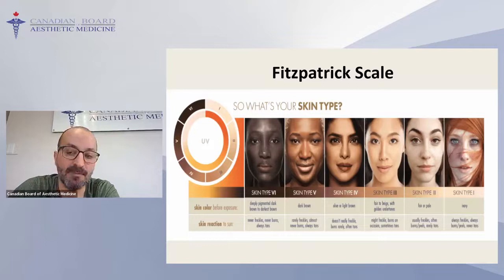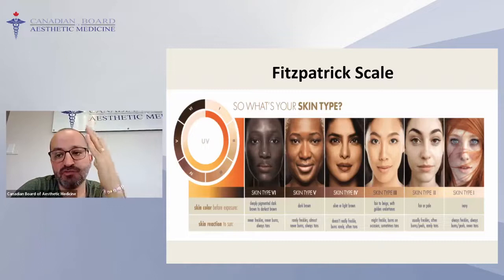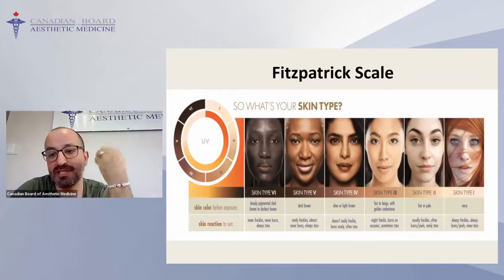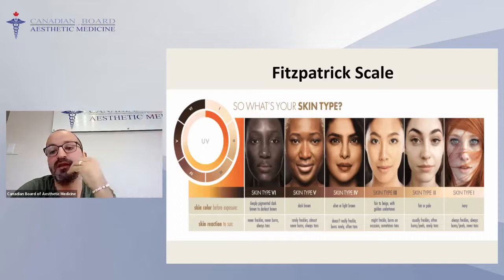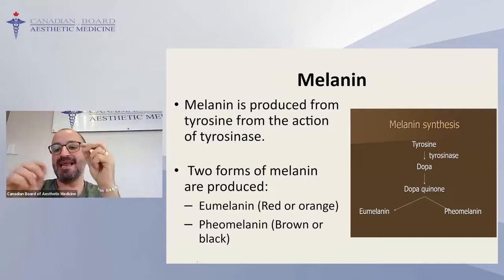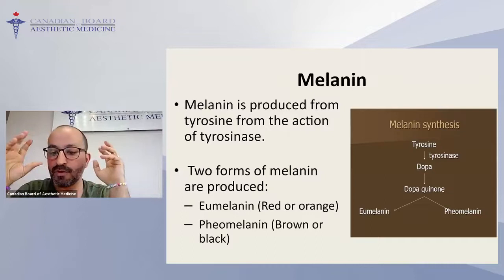I put the Fitzpatrick scale here because when you want to treat hyperpigmentation, the darker skin types — three, four, five, and six — have more potential to produce melanin. They are always harder to treat, more resistant to treatment, and hyperpigmentation is much more common in these individuals because the melanocyte is active anyway. So the process of melanin production inside the melanocyte is also important.